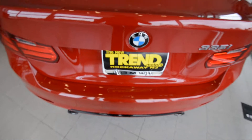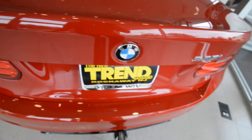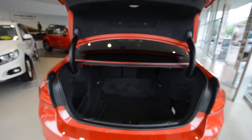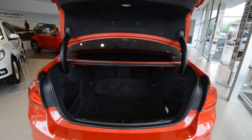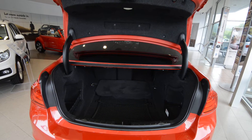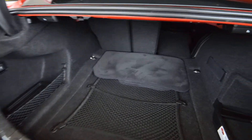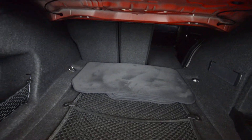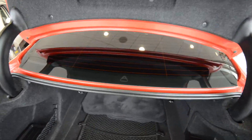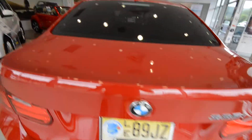While we're back here, let me show you the cool thing. The trunk opens with the wave of the foot with the comfort access keyless entry. You've got split-folding rear seats there — pretty cool. Let's move around here; it's also got a rear view camera.